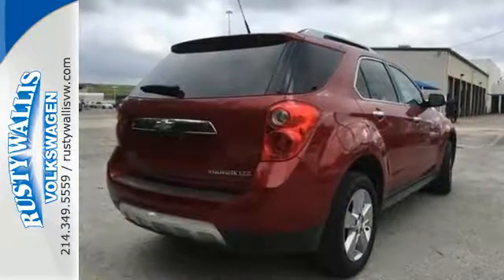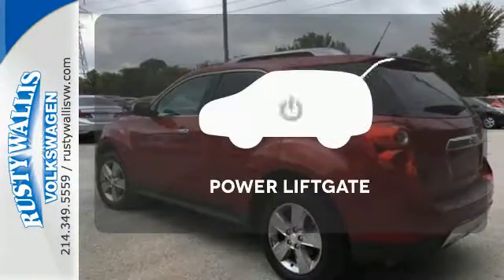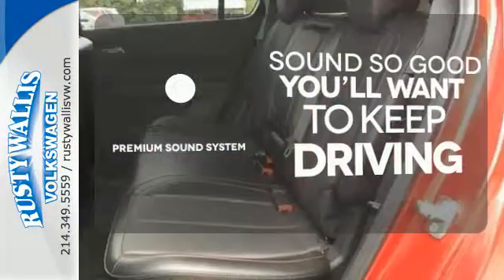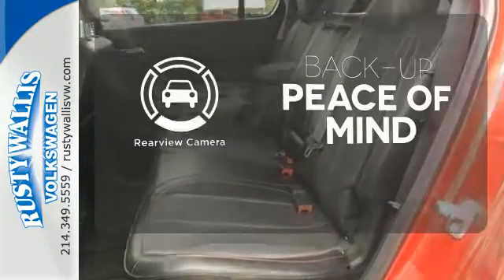The stability and traction control and multiple airbags are designed to protect you and your loved ones. The power liftgate offers automatic rear door operation with the push of a button. You might take a drive just to listen to the premium sound system. Hindsight is 20-20 — with a backup camera.